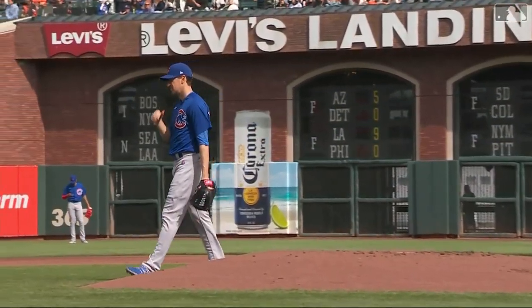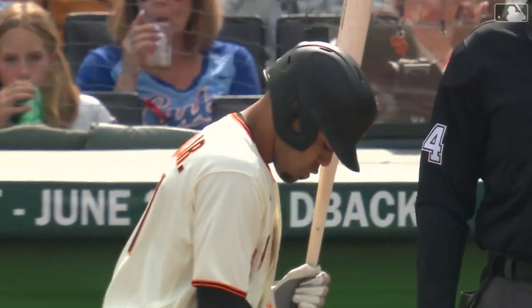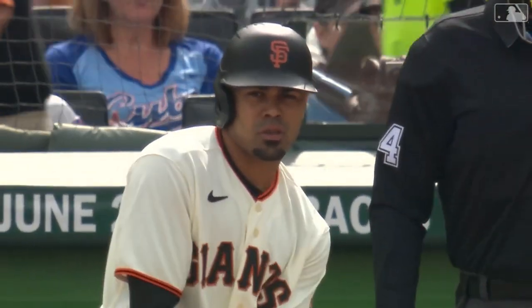Kyle Hendricks ready to go to work. He's done some very good work in his career against these Giants and a lot of other teams. Hendricks lifetime five and two against San Francisco with a 2.3 ERA.